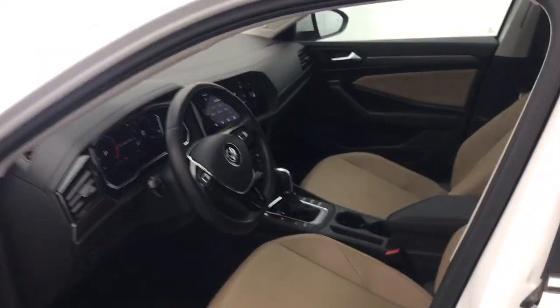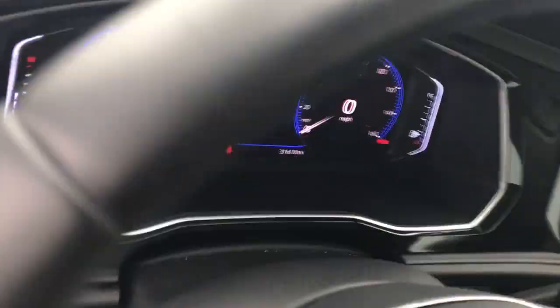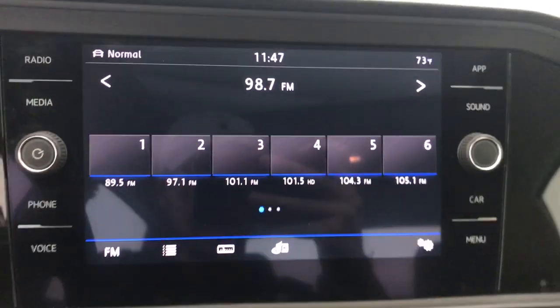The following are some of this vehicle's highlighted options: sunroof/moonroof, keyless entry, satellite radio, dual-zone AC, aluminum wheels, heated front seats, electronic stability control, rain-sensing wipers, intermittent wipers, and traction control.